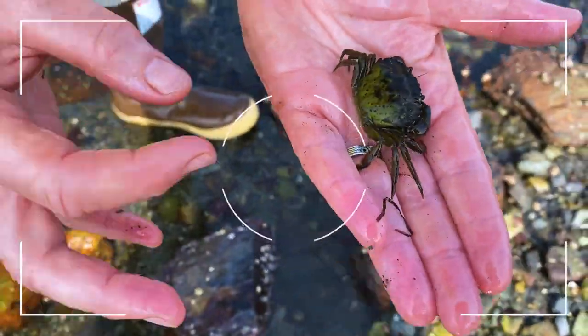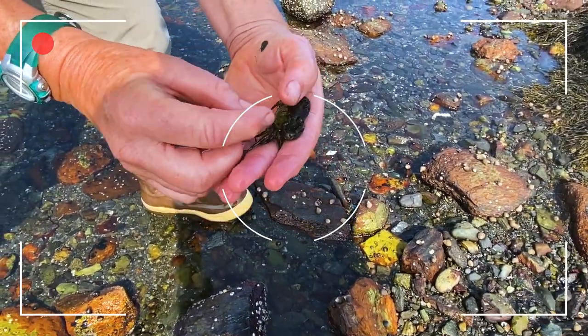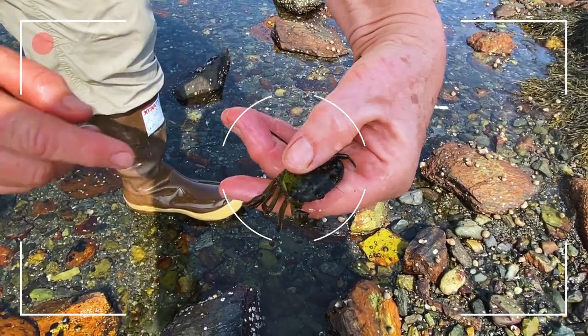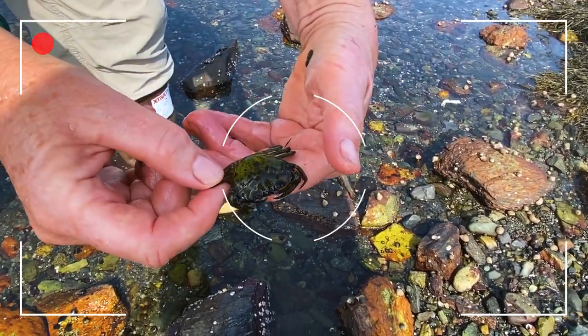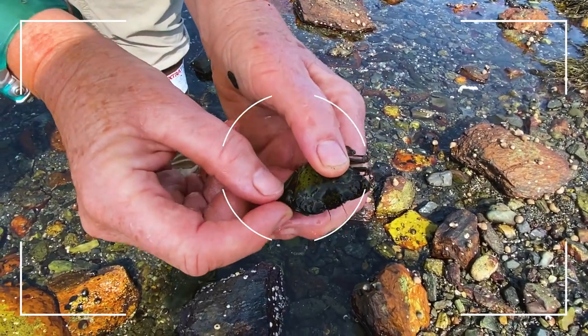This is a little green crab. It's an invasive species, but they've actually been living in this area for over 100 years, originally from Europe. And yes, they're green, but they're not always green. The best way to tell a green crab is by counting the points.